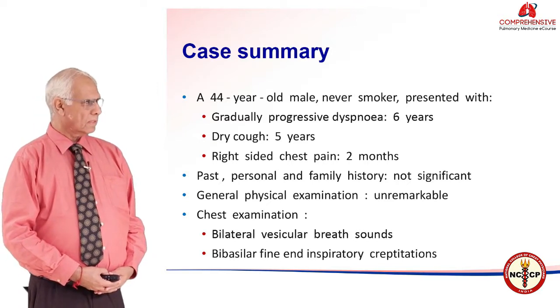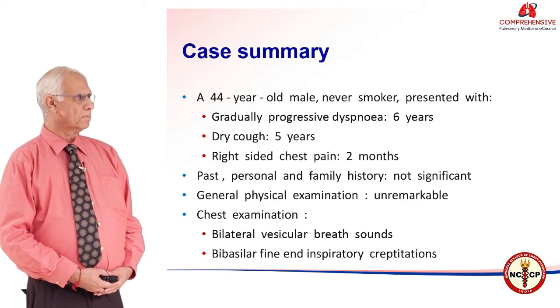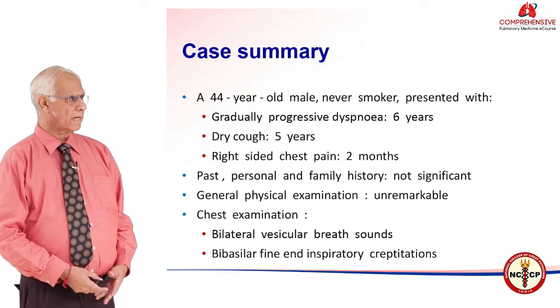On auscultation, we found bilateral vesicular breath sounds with bilateral basal fine end-inspiratory crepitations.